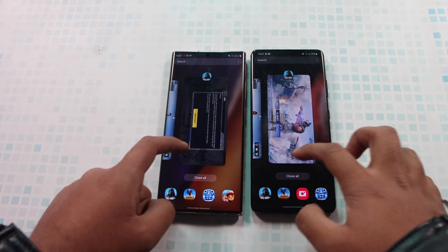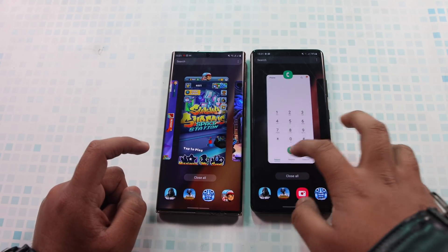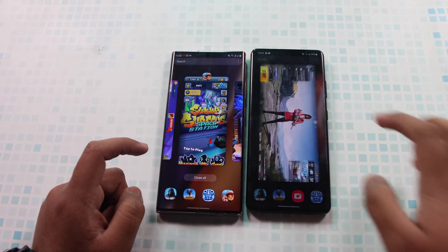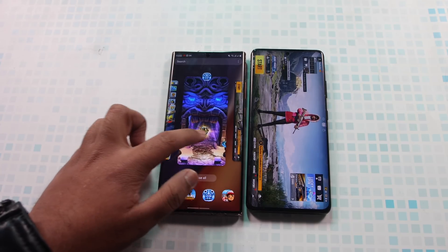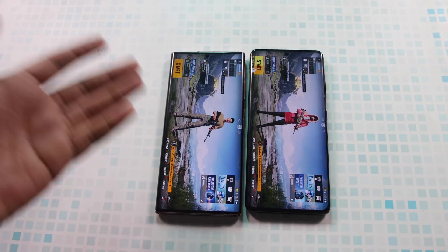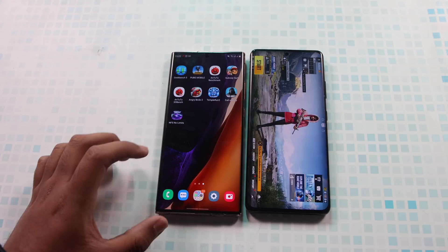Now we are going to see how the RAM is performing. Let's go back to PUBG and see if it is still loaded. It's already loaded in memory for the S21 Ultra, and the Note 20 Ultra also has the game in memory, so the RAM management on both devices is very good.